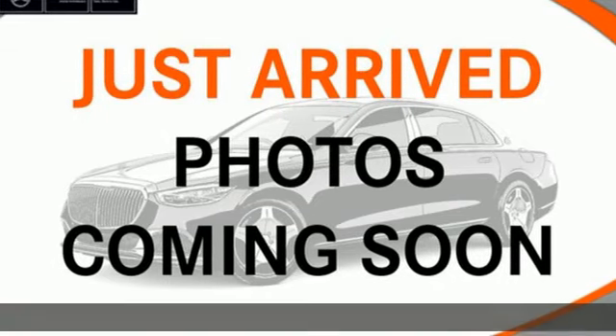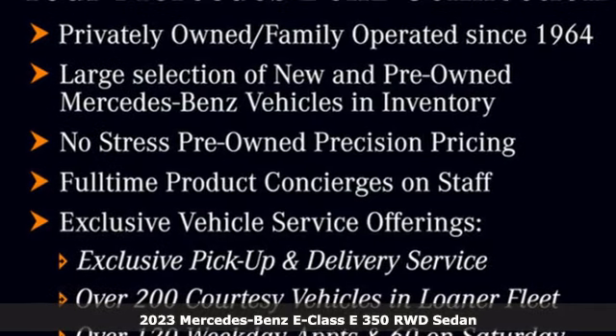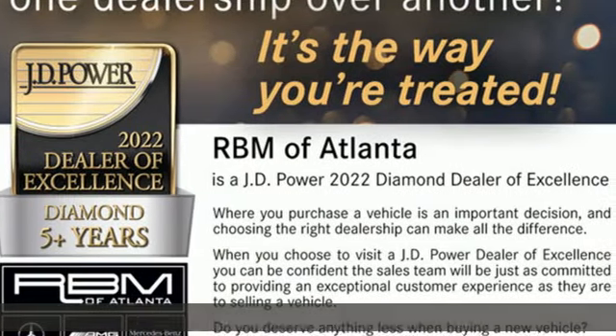It's a 2023 Mercedes-Benz E-Class. High style, high performance Mercedes-Benz. You'll look forward to every drive with features like these.